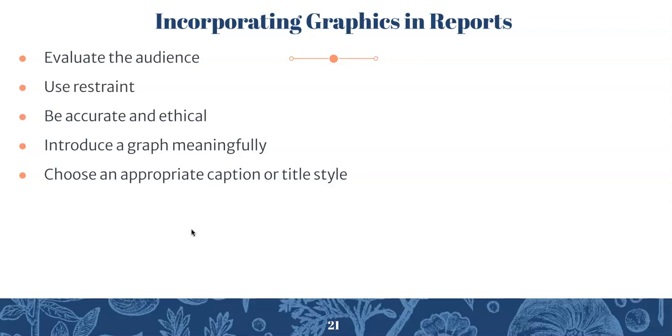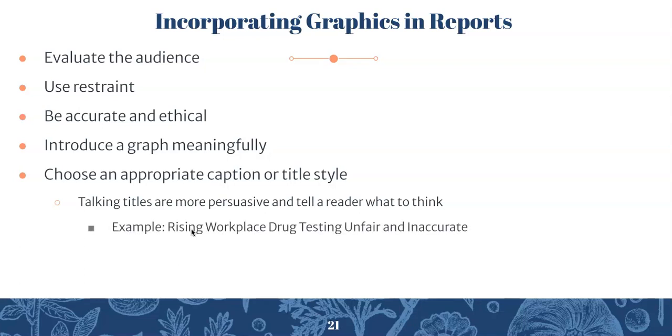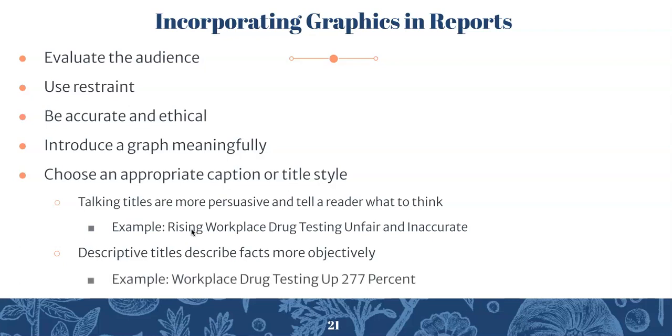Choose an appropriate caption or title style. The first option is a talking title — this is more persuasive because it tells a reader what to think. An example would be: 'Rising Workplace Drug Testing: Unfair and Inaccurate.' The other option is a descriptive title, which describes facts more objectively — for example: 'Workplace Drug Testing Up 277%.' Which you choose depends on your audience, purpose, and what kind of report you're doing. Use your best judgment in picking titles for your visuals.